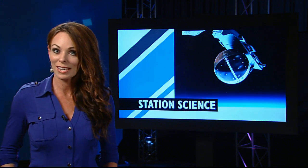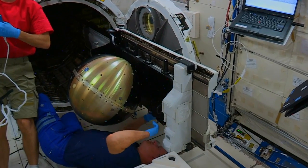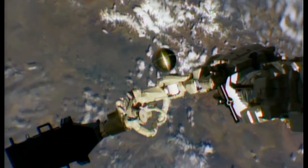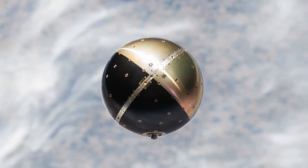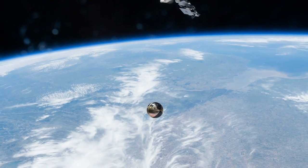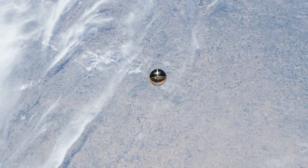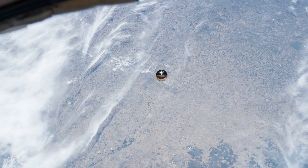A new technology demonstration has taken off from the station's exterior. The Cyclops platform in the Japanese Experiment Module airlock was used to deploy this special purpose inexpensive satellite, or SPINSAT. Investigators aimed to test the 22-inch diameter satellite's movement and positioning in space using new technology microthrusters. SPINSAT will provide atmospheric drag data that scientists can use in their studies of space weather, which affects satellites and telecommunications here on Earth.